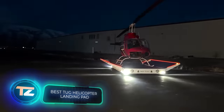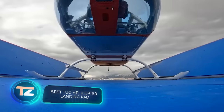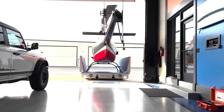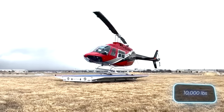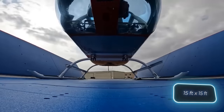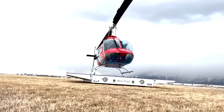The creators of this product believe it is the most advanced, safe, and powerful helicopter landing pad ever created. The P-15W can support four and a half tons of loads, provides a spacious area of 4.6 by 4.6 meters, and is able to raise and lower its sides.